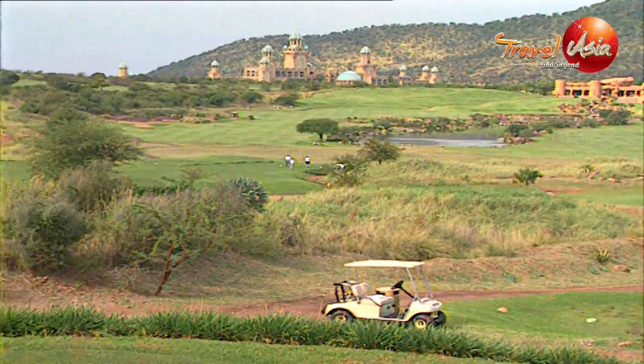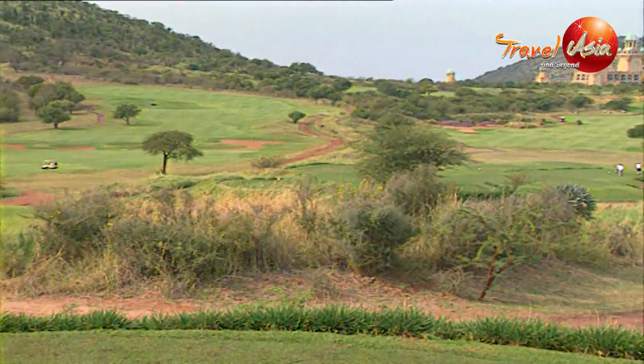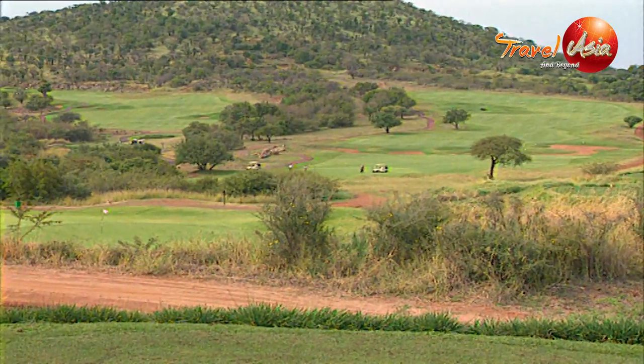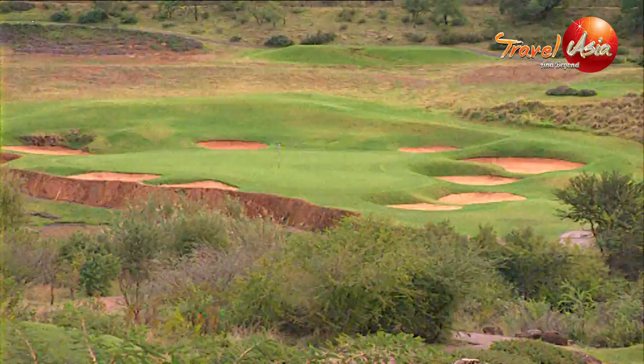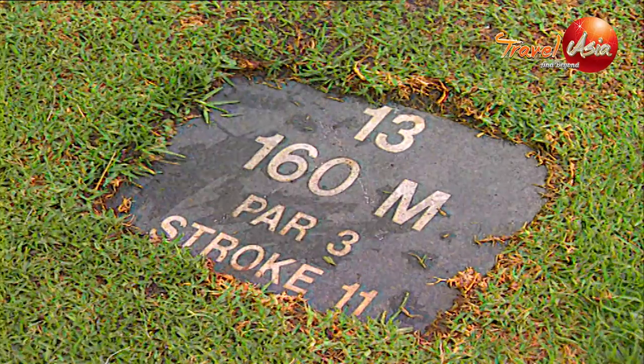By day, there are two Gary Player golf courses to choose from: a tough course for the single handicaps, or the Lost City course for those who enjoy a casual, scenic game. The Pillansburg Game Park is right next door, so you can often catch a glimpse of a wild visitor right beside the fence.